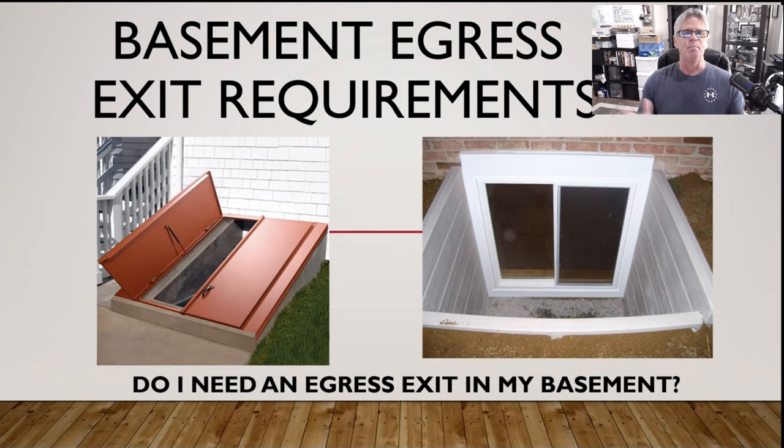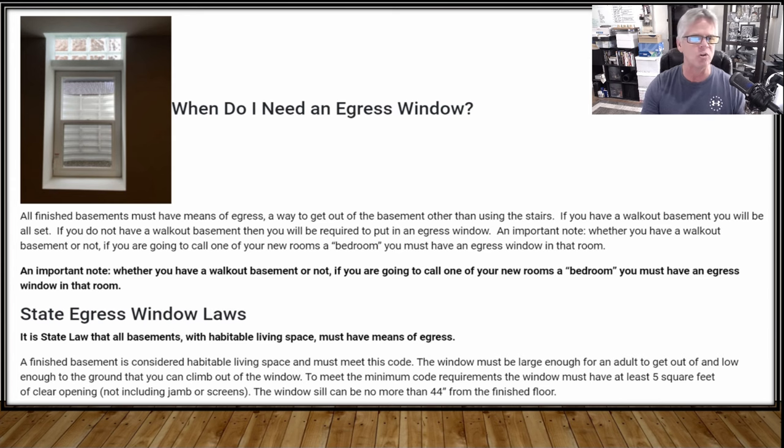It's not a real long video. I'm going to try to hit on all the important topics that I'm hoping will answer all your questions regarding these things. So let's jump into a little PowerPoint presentation I have for you here and we'll go over this stuff. Basement egress exit requirements — do I need an egress exit in my basement? That is the number one question that I've been getting.